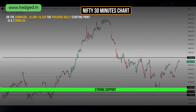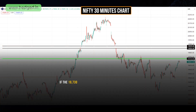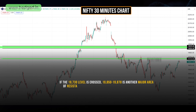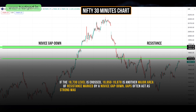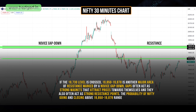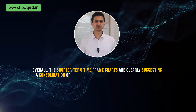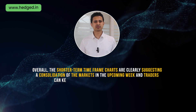On the downside, 19,388 to 19,333 — the previous rally starting point — is a strong support and can be used as a probable opportunity to go long. This means the Nifty index is likely to stay within the range of 19,750 to 19,300 in the upcoming week. If the 19,730 level is crossed, then 19,850 to 19,878 is another major area of resistance, marked by a novice gap down. Gaps often act as strong support magnets and also as strong resistance points. The probability of Nifty going and closing above the 19,850 to 19,878 range next week is very low. Overall, shorter-term time frame charts are clearly suggesting consolidation of markets in the upcoming week.